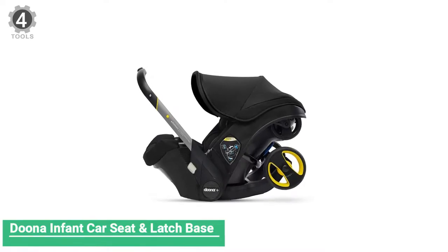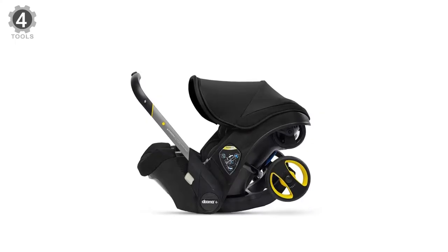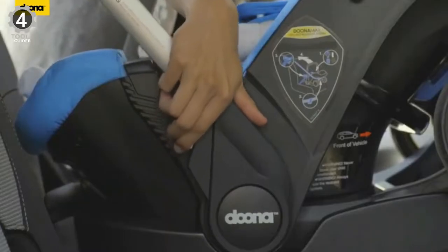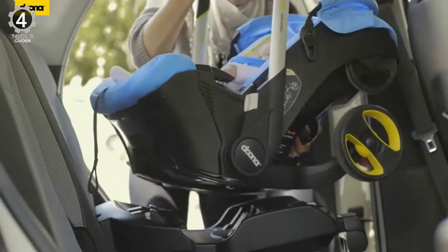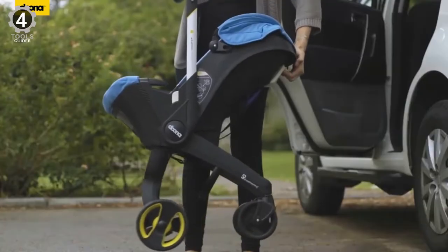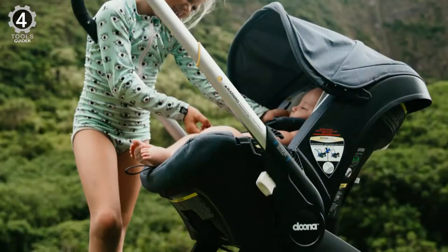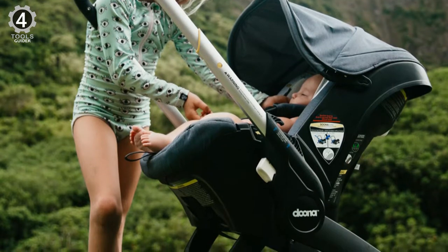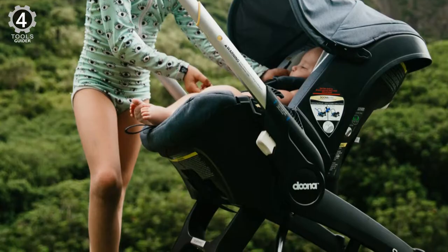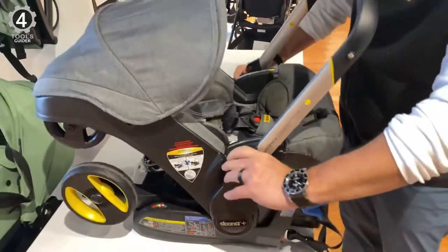Number 4: Duna Infant Car Seat and Latch Base. The Duna Infant Car Seat and Latch Base expands and retracts quickly and can easily be fitted into the car seat latch base without disturbing your little one. It features a removable and washable stretch material canopy and shoulder pads with contrasting dark gray bamboo infant insert and head support. It is suitable for babies between 4 and 35 pounds and a maximum of 32 inches in height. The Duna Infant Car Seat is rear-facing only.